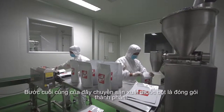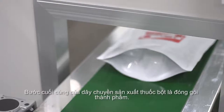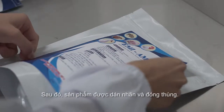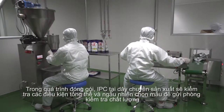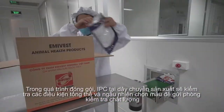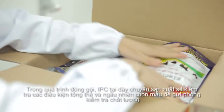The final step of the powder process line is the filling of the finished products into primary packaging and sealing it. Then the product is labelled and packed into secondary packaging, such as a carton box. During the packaging process, IPC at the production line will check the overall conditions and randomly select samples to perform testing.